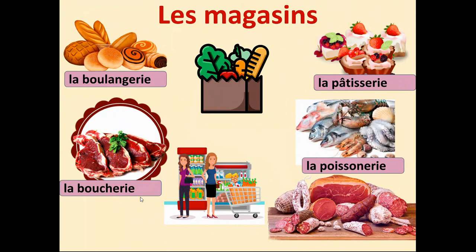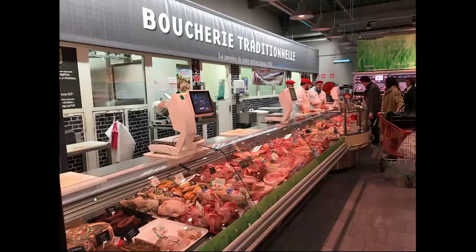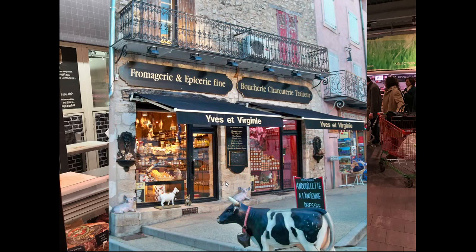The next one we're going to look at is la boucherie — again the same ending. This is where you get your word 'butchery' or 'butcher's' in English. So la boucherie: il y a du poulet, il y a des saucisses, il y a du boeuf, il y a du porc — lots of different meats you'll find at la boucherie. Here's another example from the outside, and it's a great example because we can see the word boucherie here and other words around it.